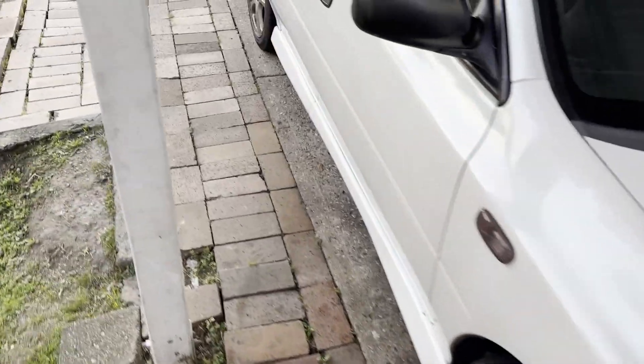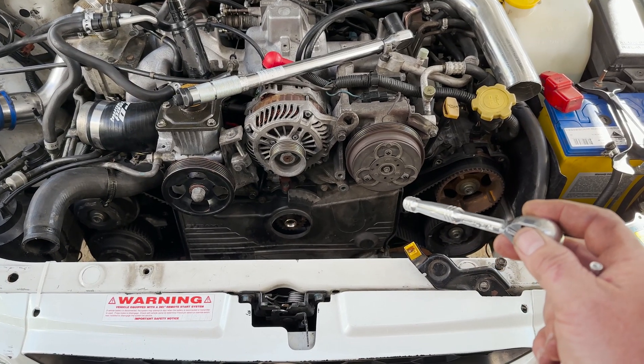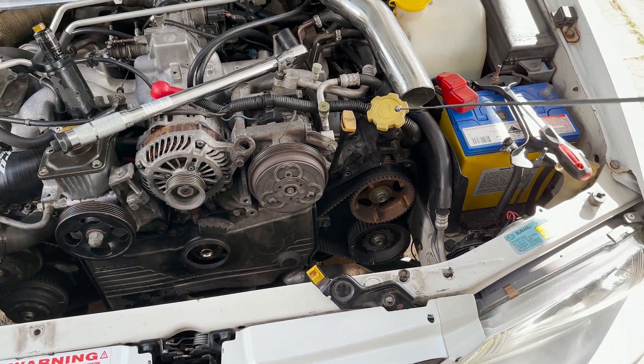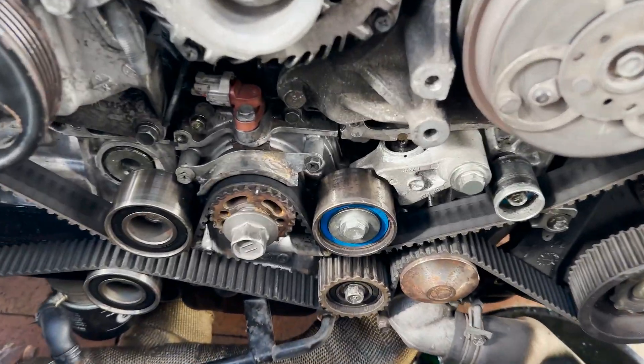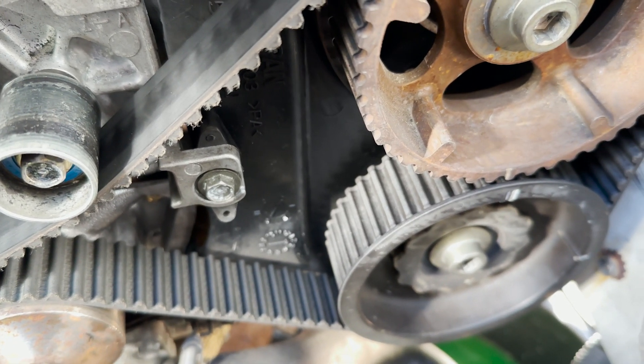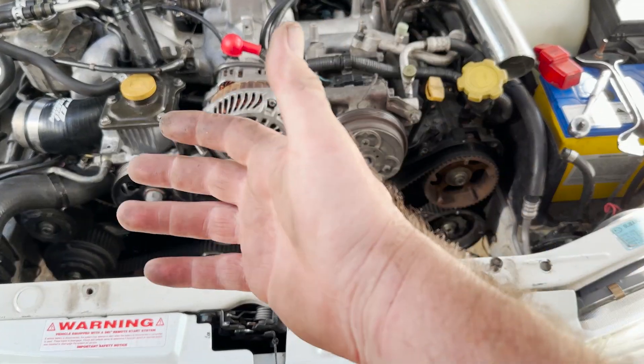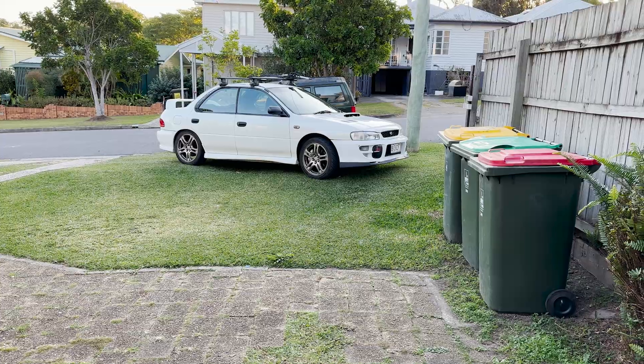What I think it is now is the cam caps - but that means removing both valve cover gaskets again, all the timing gear again, and then taking four cam caps off. Tonight when it's dark I can have a better look with the UV torch since I've put UV dye in the oil. There looks like there's a bit of oil on the back of this area, but I'm trying to work out exactly where the oil is coming from.